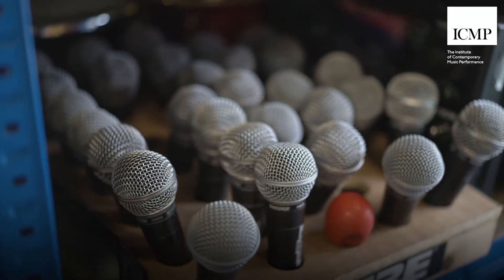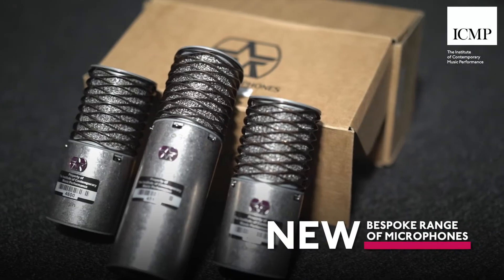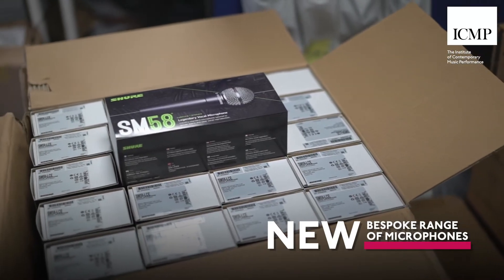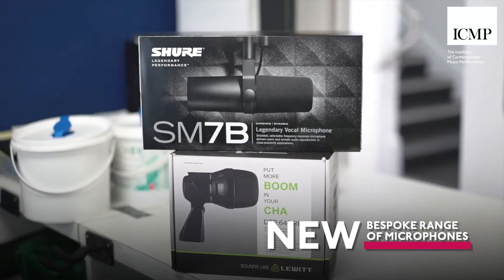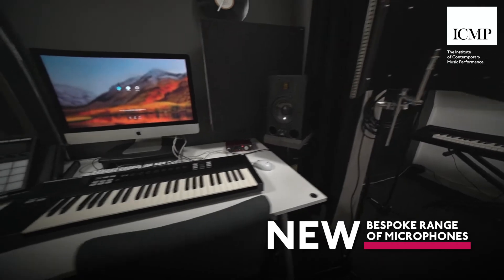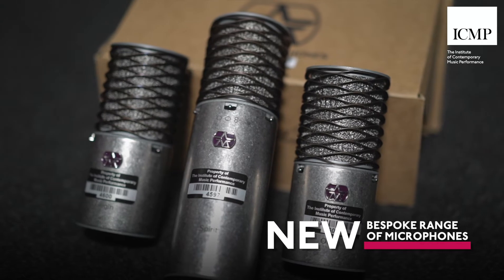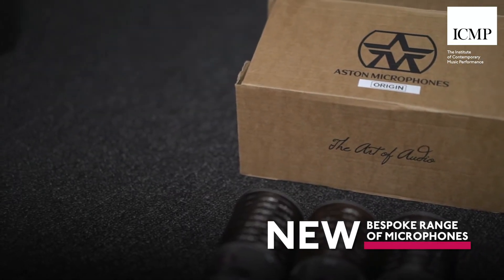The additional studios in Acton have meant that we've had to provide a range of microphones. We've taken feedback from the tutors on the music production course particularly to give you a bespoke range of microphones that you can hire out to use in these spaces. On site in the production rooms we've teamed up in partnership with Aston Microphones and have provided both the Origin and Spirit microphones that can be hired out in those production rooms here at Dine Road.